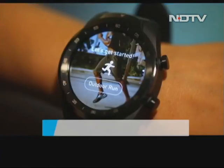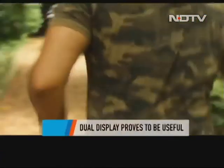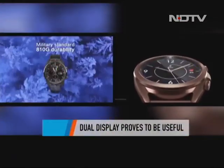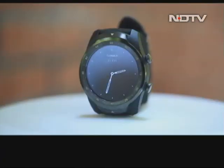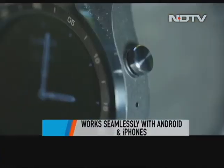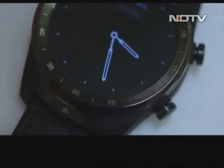At Rs 23,999, the TicWatch Pro makes a compelling case for itself. It has all the fitness tracking features you'd expect in a smartwatch, and the dual display is a very useful feature when you're running out of juice. It is slightly expensive, and compared to the new Samsung Galaxy Watch 3 or even the Apple Watch Series 3 it doesn't quite match up. But if you're looking for something that will track your fitness and go the last mile on battery — whether you have an Android or iPhone — the TicWatch Pro will do well.